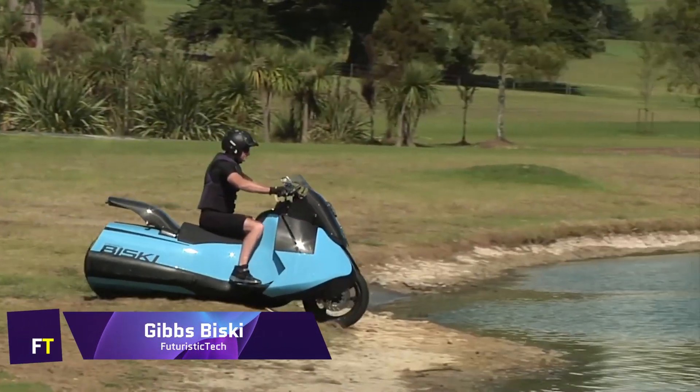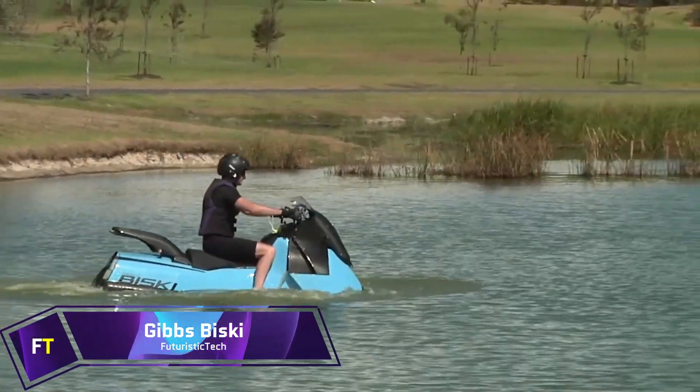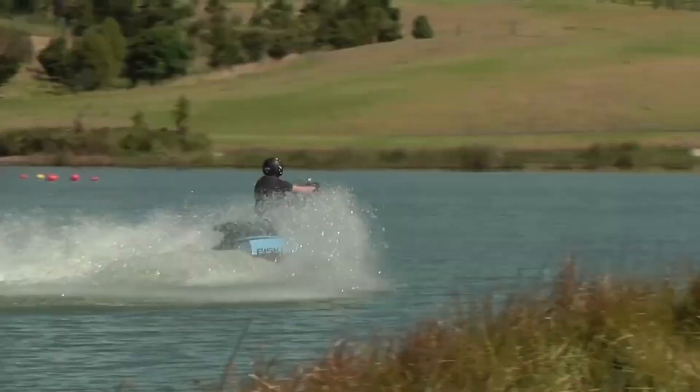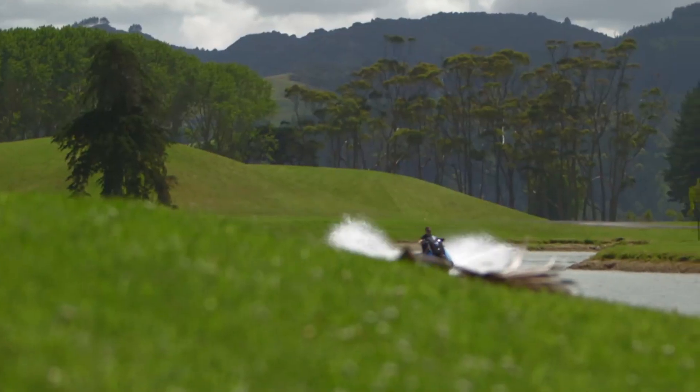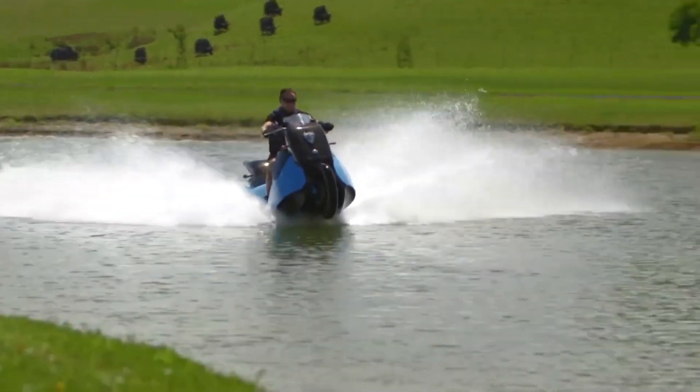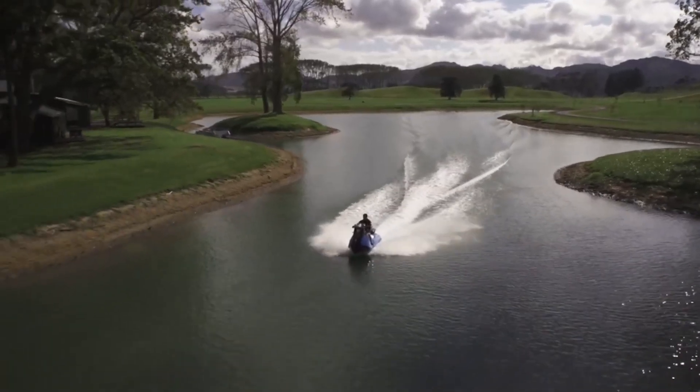Gibbs Biski. This one-of-a-kind amphibious vehicle, known as the Gibbs Biski, can perform the duties of both a motorcycle and a jet ski concurrently. Because it is a single-seater vehicle that is powered by a twin jet, it is the first of its kind in many different ways around the world.